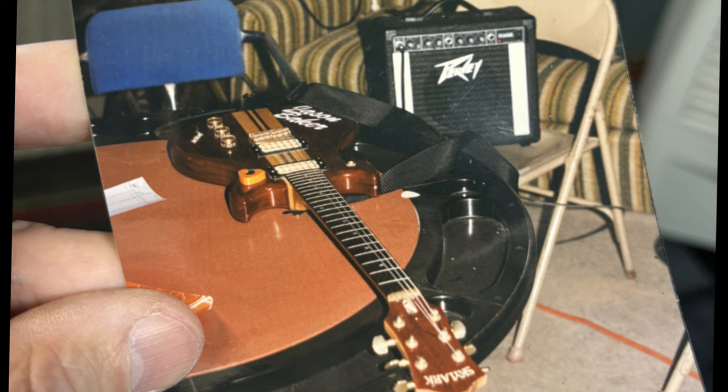The first guitar amplifier I ever got was a Peavey Rage, back in 1985 or '86. It's just a little practice amp with a clean and a distorted channel, 3-band EQ, and a headphone jack so I could play quietly without disturbing my entire family with my horrible guitar playing.